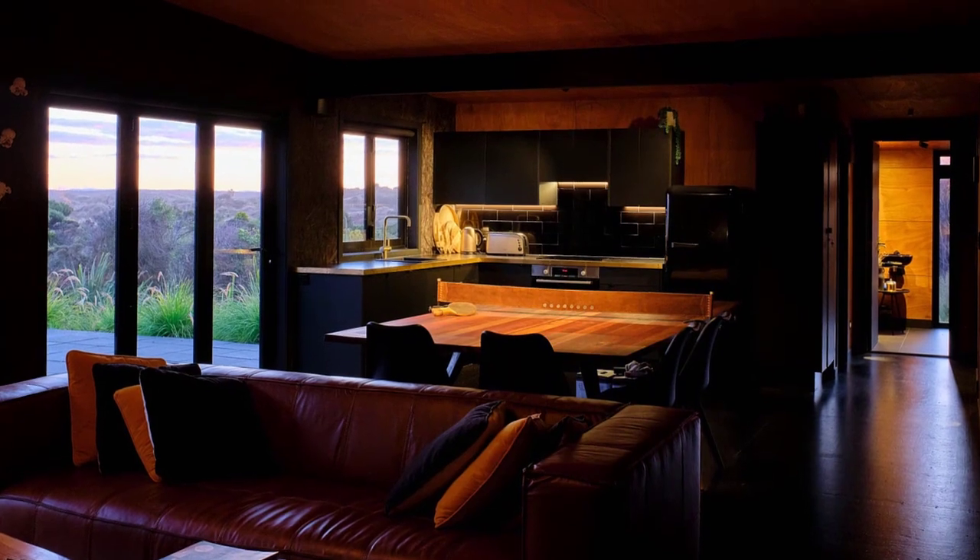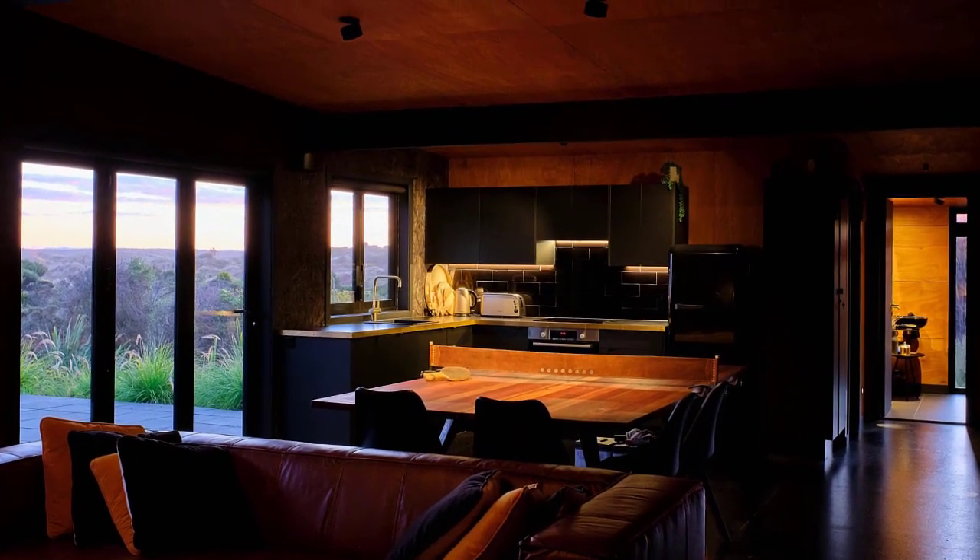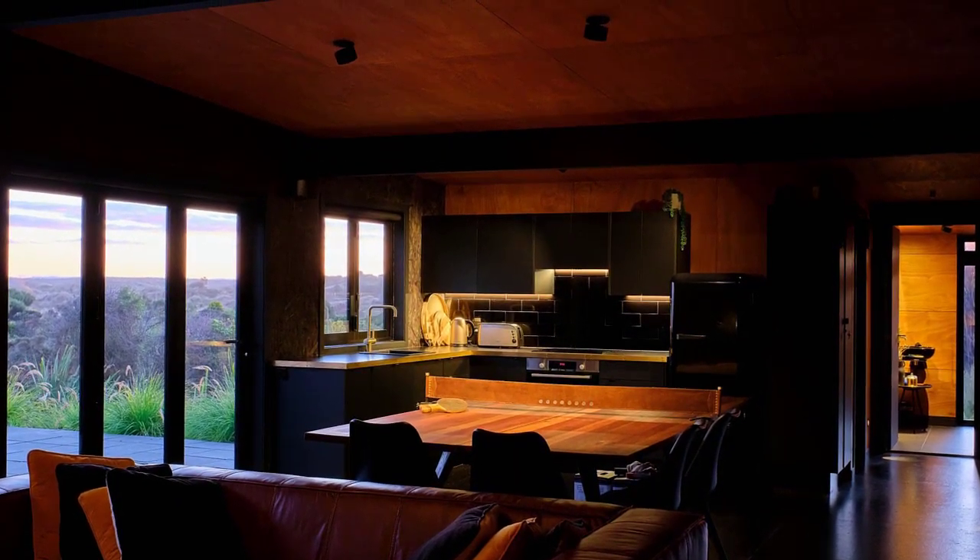A highlight of the interior is a large table in the kitchen, which is used for everything from meals to games of table tennis.